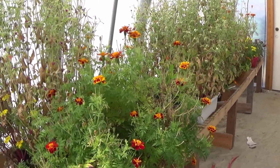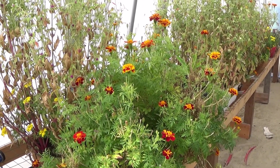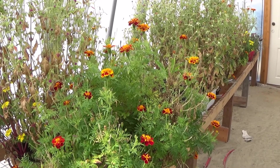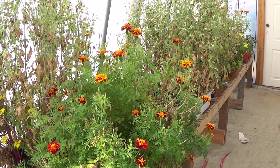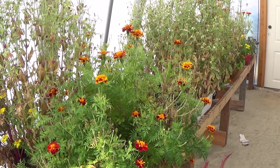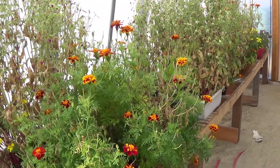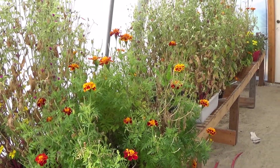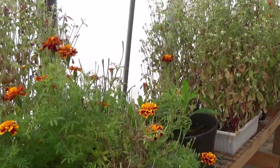We did have a little bit of snow and some winter storms come through. The plants are still blooming, but they are kind of slowing down from not having all the hours of sunlight they would normally have in spring and summer. When we get the lights put up, that should help change that a lot.